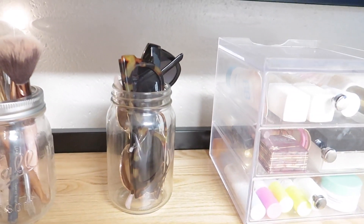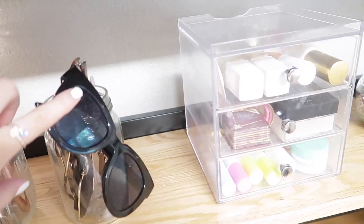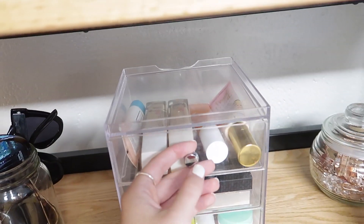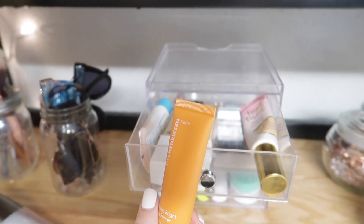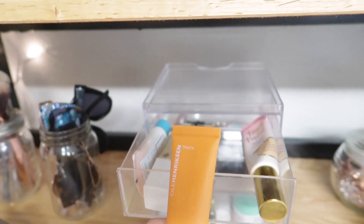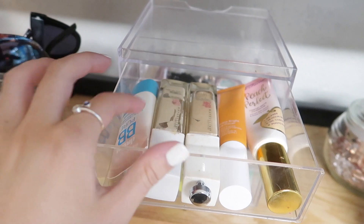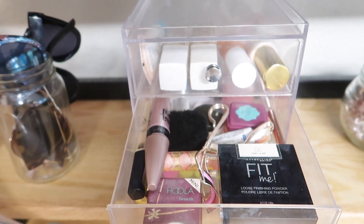Moving down to this level, I have a mason jar with my makeup brushes — just the ones I use on an everyday basis. I have another mason jar with a random assortment of sunglasses that I wear every day. Then I have this organizer drawer. In the first row I have some foundations, and I recently tried out this primer — it's the Banana Bright Face Primer by Ole Henriksen. I highly recommend it. My favorite foundation right now is Peach Perfect, though I kind of want to try Born This Way. I also have a BB cream and two Maybelline foundations depending on how pale I am.